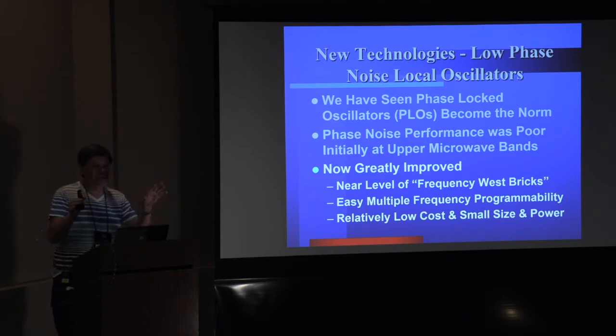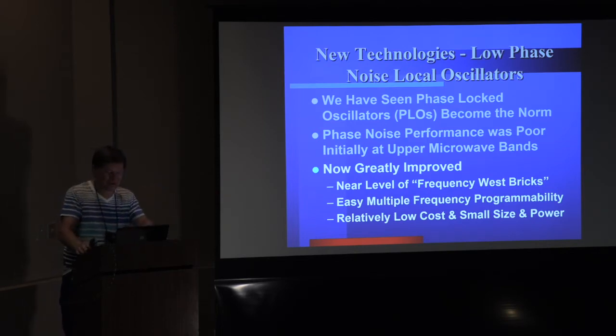Nowadays I don't know how many good bricks there are left running — they're all getting pretty old. The new units allow multiple frequencies to be programmed in and you can easily switch between them, which is nice especially for the higher bands, and they're relatively low cost. When you're talking about a couple hundred bucks for a pretty fancy phase-locked oscillator at 13 GHz with low phase noise, that's pretty good value.